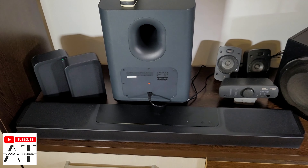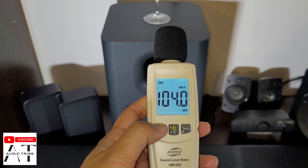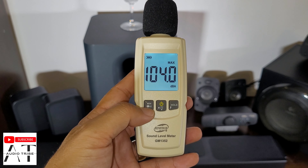Now let's see how the JBL Bar 1300 will do. Remember the Logitech Z906: 104 decibels.